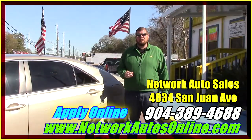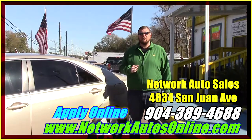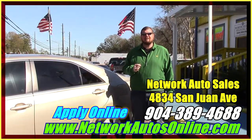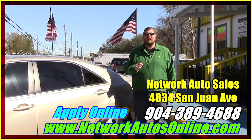If you like this 2009 Camry and you want to come by and take a look at it, I'm located at 4834 San Juan Avenue on the west side of Jacksonville. You can reach me by phone at 904-389-4688 or visit me online at networkautosonline.com.